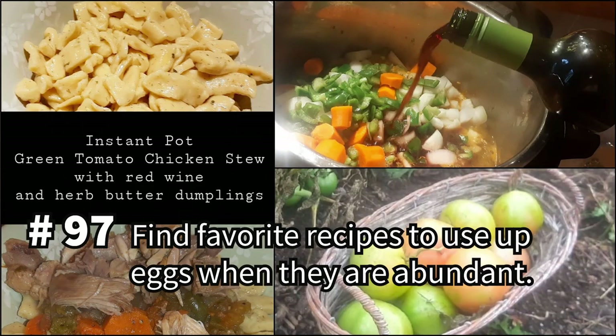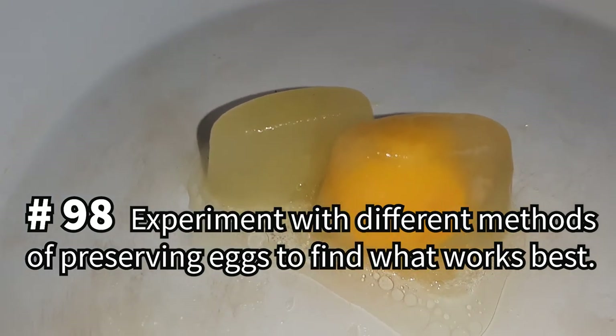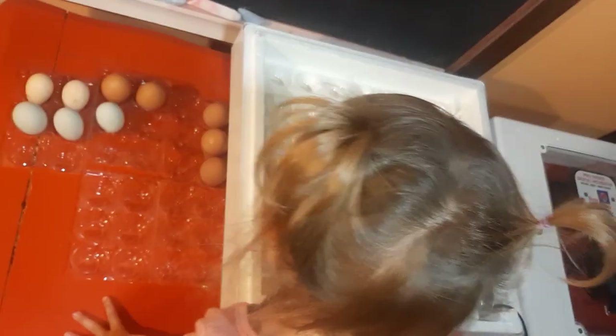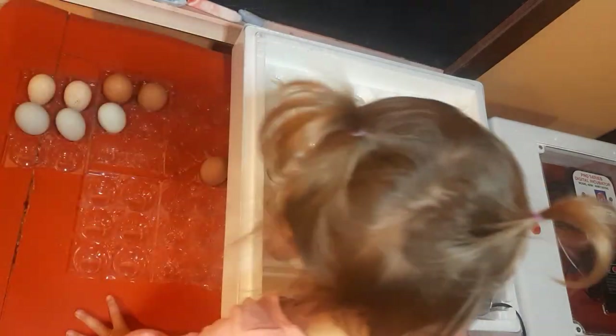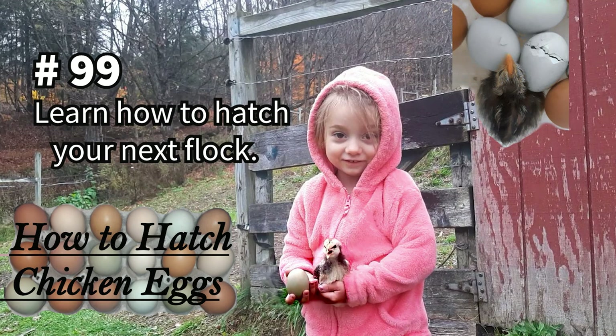Find some favorite go-to recipes that use up fresh eggs when they are abundant, such as these homemade butter herb dumplings featured in our tomato chicken stew recipe. Experiment with different methods of preserving eggs to find out what is most useful for you and your family. If you're planning on incubating your chicken eggs, collect them daily and set them within 10 days. For more advice about storing and setting fertile eggs, check out our video, How to Hatch Chicken Eggs.